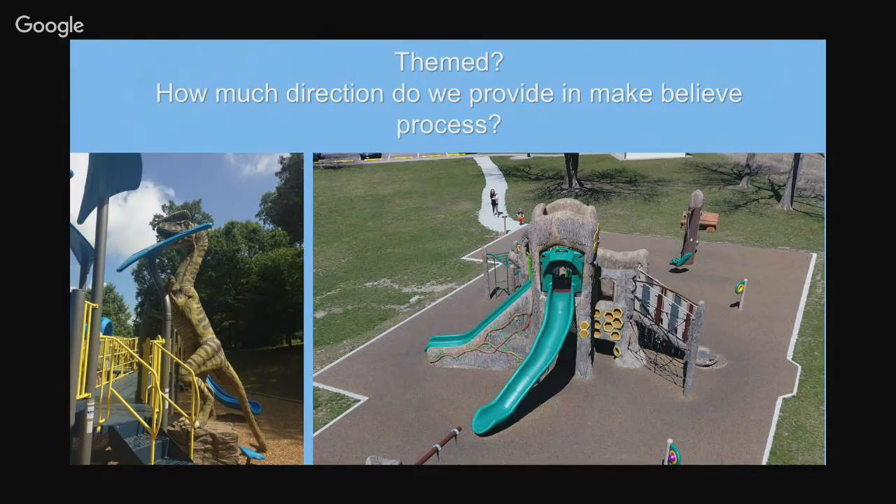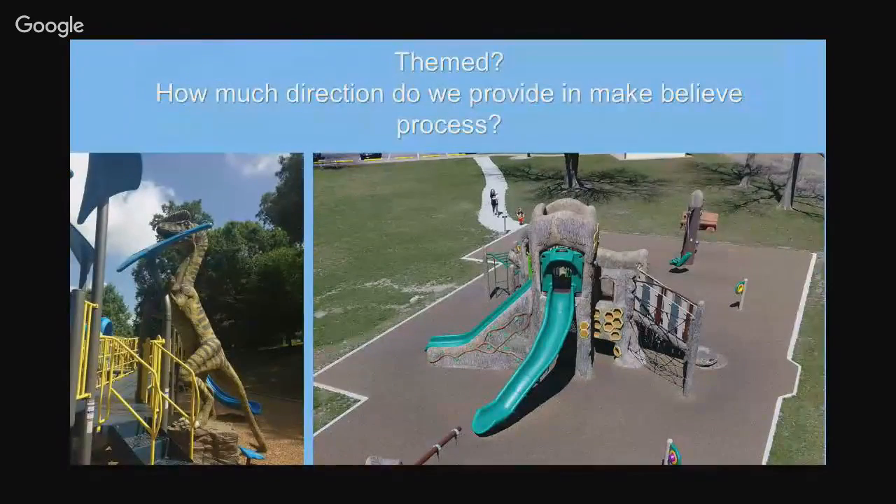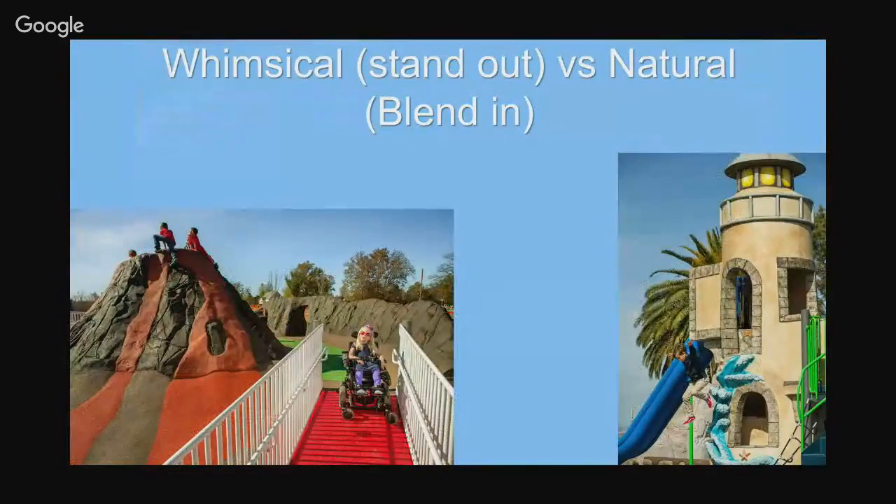Custom designs come with heightened install and material costs. We can also do a natural theme with very standard products - a plastic rock, a plastic tree. Those are the kinds of absolutes I always ask when designing a playground: if we're going with a natural theme, is it a concrete tree or a plastic tree? Because those will really drive the design. Is it whimsical and standing out, or natural and blending in?